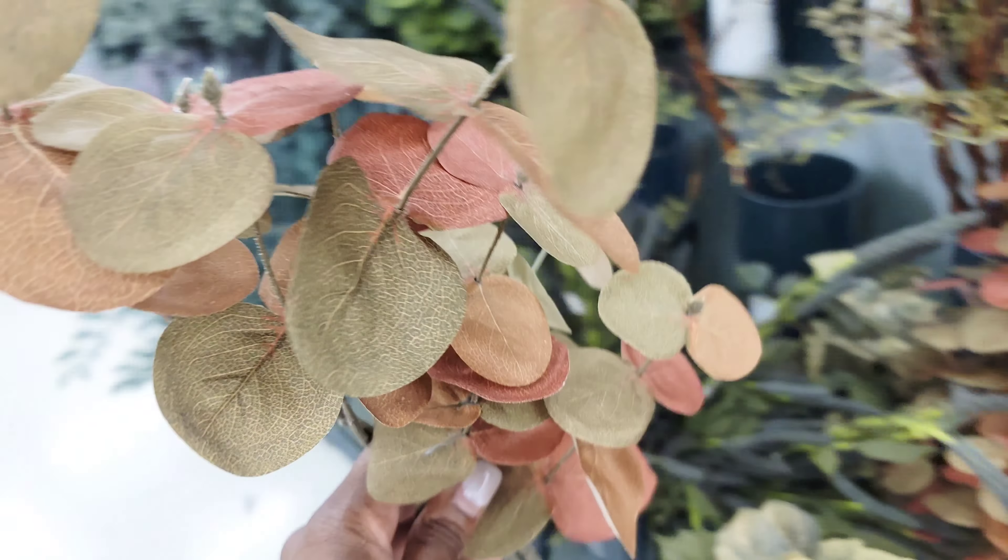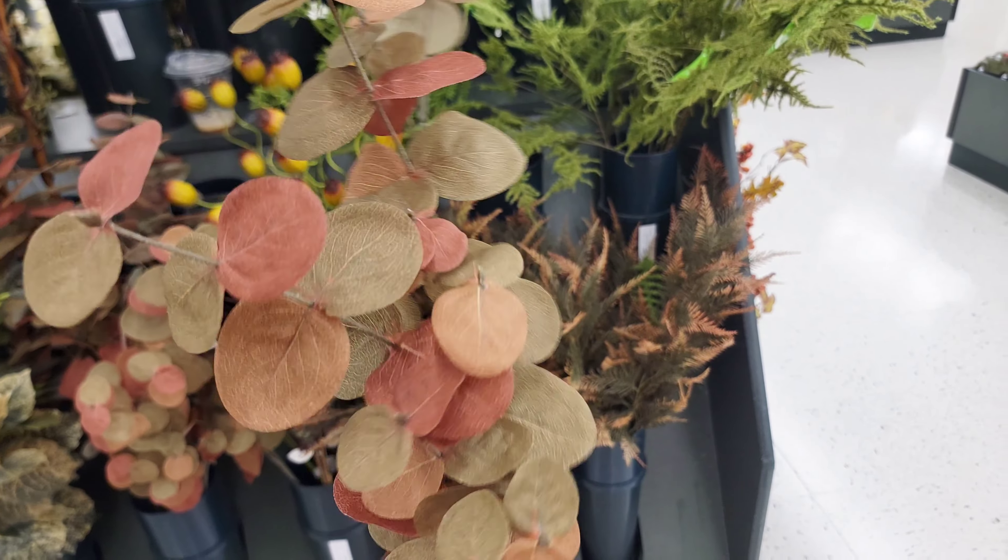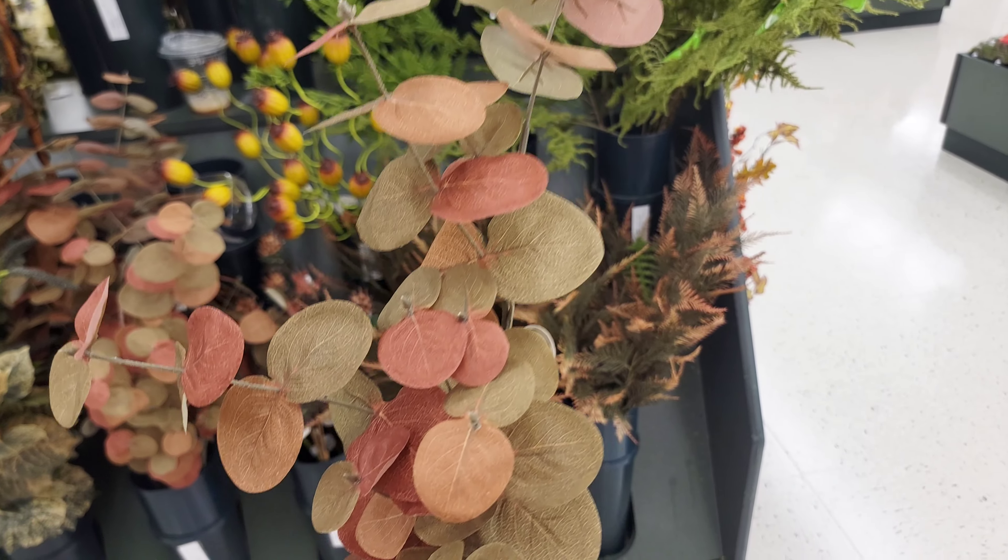Now I'm headed to the floral department to check out what new floral stems they have in stock for fall 2024.